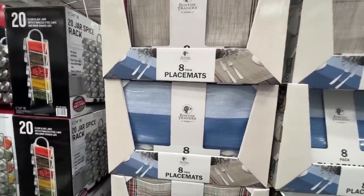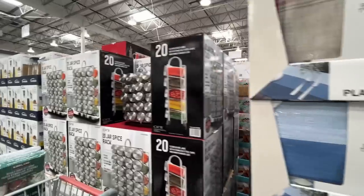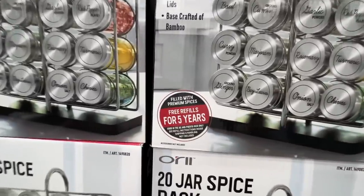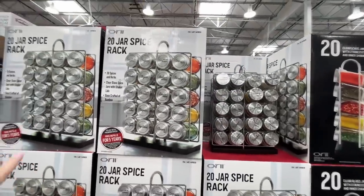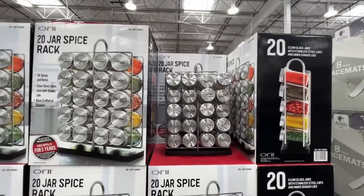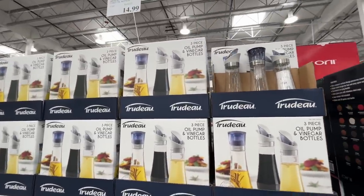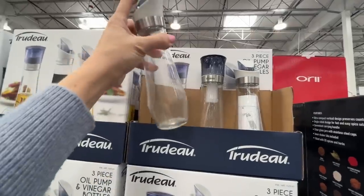$16 for an eight-pack of placemats. A 20-set of jar spices with the rack — free refills for five years! I probably wouldn't go out of my way for the free refills, but $40 is a good motivator. This three-piece oil bottle set is $15 — I've seen this all over the internet.